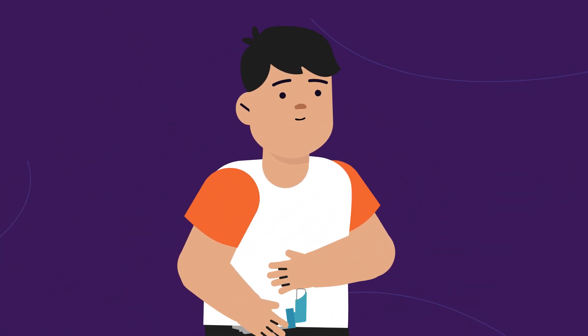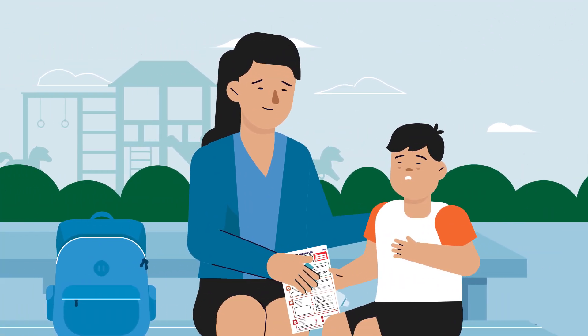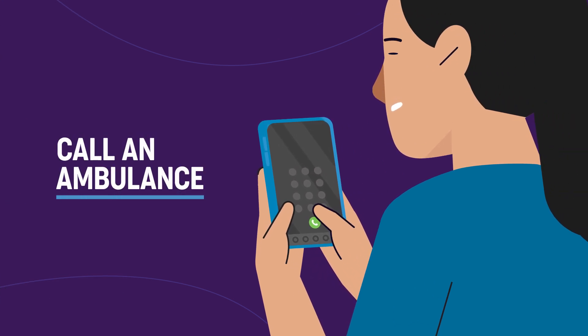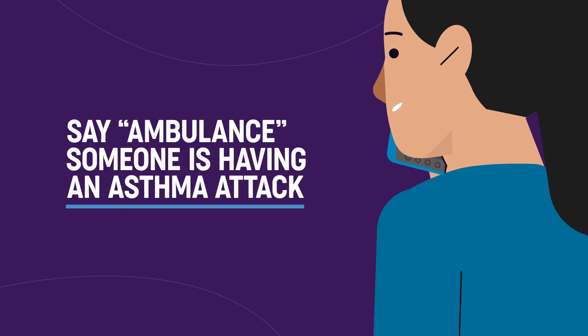If your breathing goes back to normal, that's great. But if your breathing still does not return to normal, call an ambulance straight away. Dial triple zero and say ambulance and that someone is having an asthma attack.